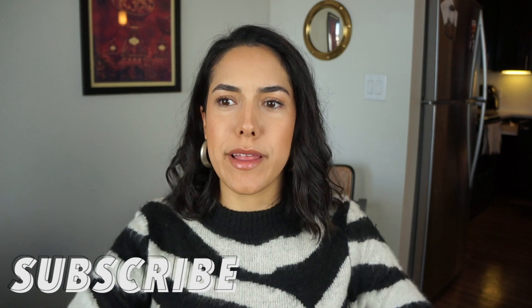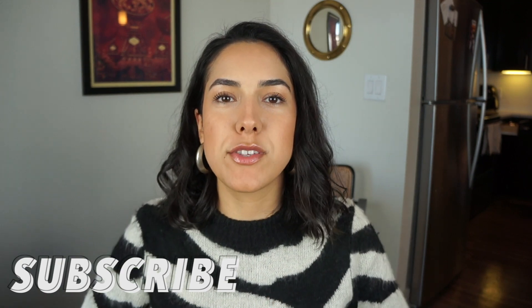Hey everyone, welcome to my channel. Happy fall. I am so excited for this season. I know we're pretty far into fall now so I thought I would do a fall capsule wardrobe.